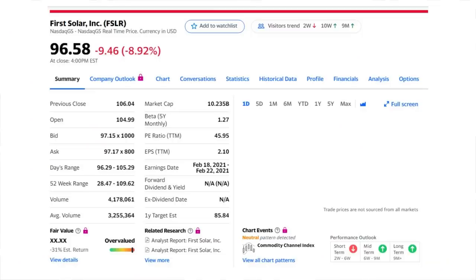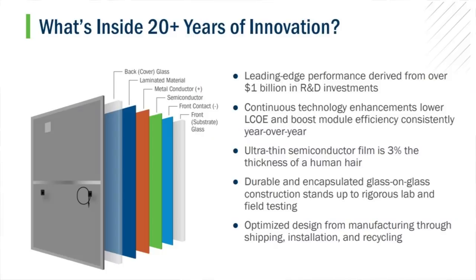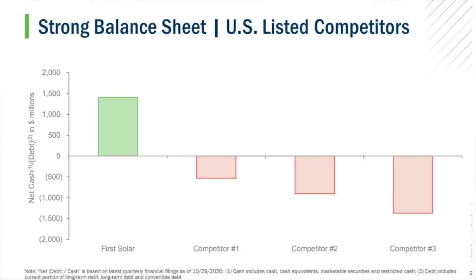Next up, we have First Solar. They trade under the ticker FSLR and are currently at $96.58 per share. First Solar is a global leader in developing solar energy solutions. It not only manufactures and sells solar modules, but also designs, constructs, and sells solar power systems and provides operations and maintenance services. What sets First Solar apart from other solar panel makers is its focus on manufacturing a proprietary advanced thin film module. In less than ideal conditions like low light and warm weather, these panels perform better than competing ones made with silicon. They're also larger in size, which helps reduce the cost per watt, making them ideal for utility-scale solar energy projects. First Solar further sets itself apart by having one of the strongest balance sheets in the sector — it routinely has more cash than debt, giving it the financial flexibility to continue executing its strategy.